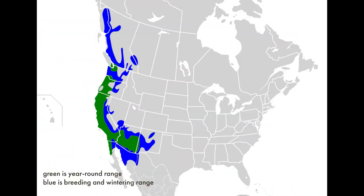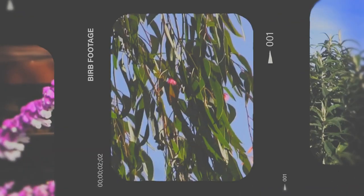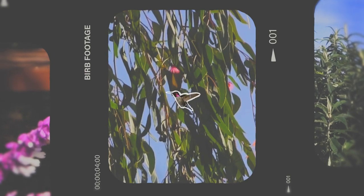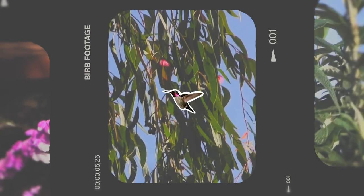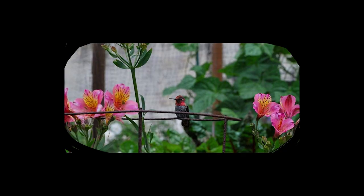If you live along the west coast, chances are that the hummingbird you're seeing is an Anna's Hummingbird. Anna's Hummingbird is the most common species of hummingbird along the Pacific coast. In the 1900s, people planted more exotic flowering plants, which provided these hummingbirds with nectar and nesting sites to expand their breeding range. According to All About Birds,